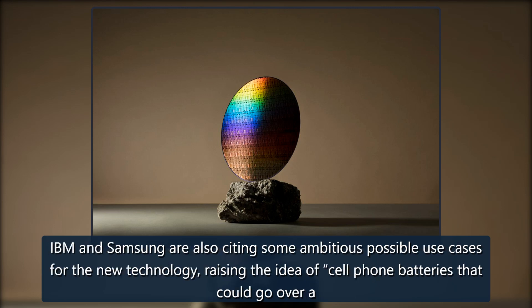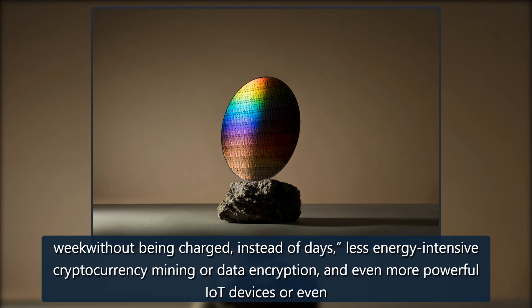IBM and Samsung are also citing some ambitious possible use cases for the new technology, raising the idea of cell phone batteries that could go over a week without being charged instead of days, and less energy-intensive cryptocurrency mining or data encryption.